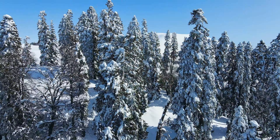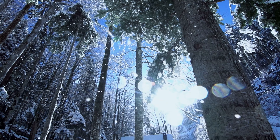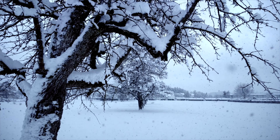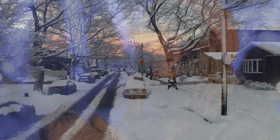Did you know that snow isn't actually white? The word snow typically brings to mind images of snow-covered landscapes, frosty mornings, and winter holidays. The beauty of winter is often overshadowed by the cold, but when it snows, everything changes.